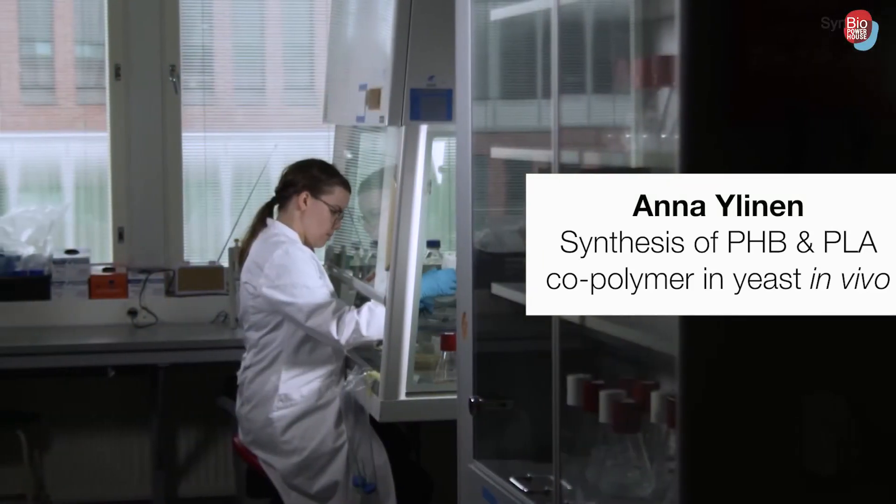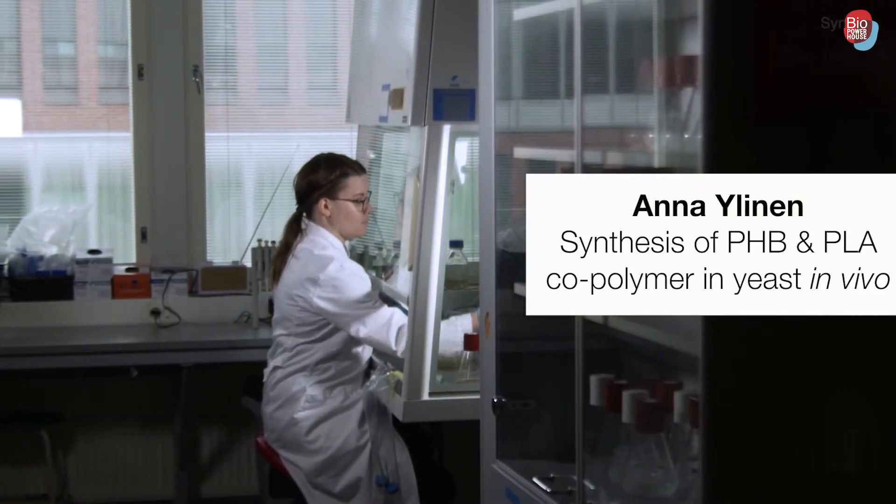Doctoral candidate Anna Ylinen is developing biopolymer production in yeast, using synthetic biology methods to adjust their properties and make their production hopefully cheaper in the future.